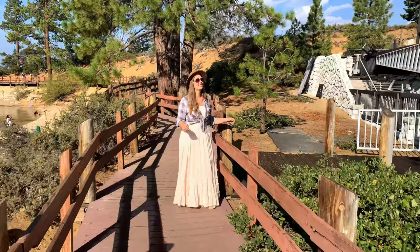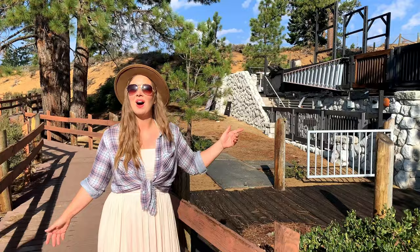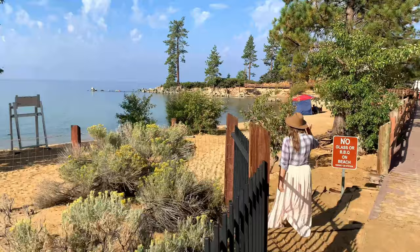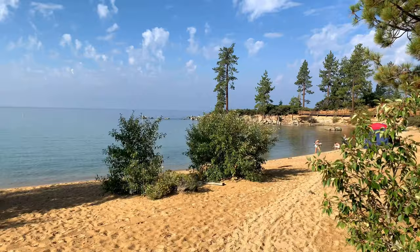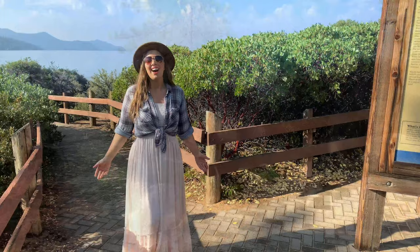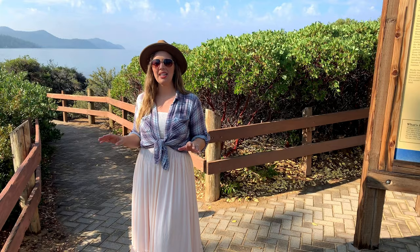In the summer, there's a Shakespeare Festival right off of the water. A highlight of Sand Harbor has to be the short nature trail that leads around to Sand Point and its stunning views of Lake Tahoe and the mountains, too.